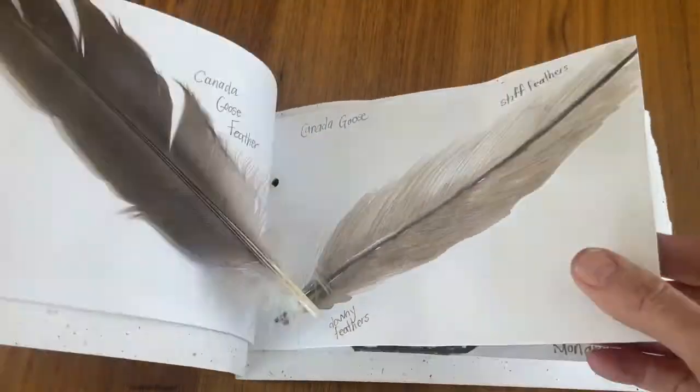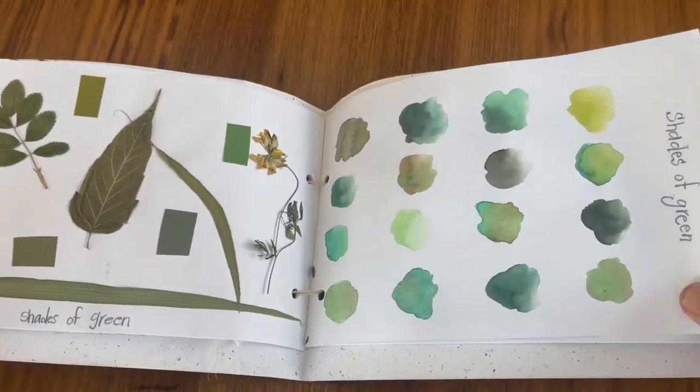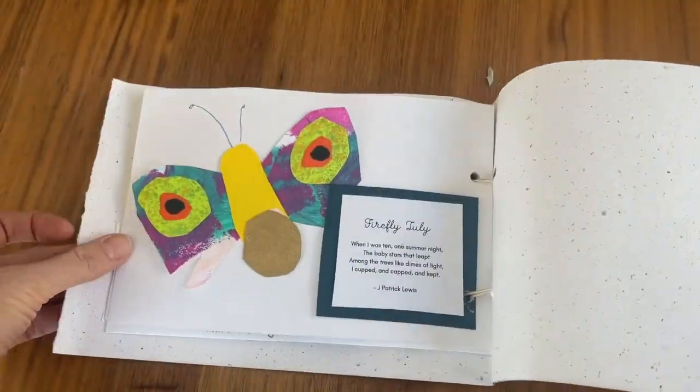Down below you'll find some prompts. Are you interested in learning more about the magic of bookmaking with your kids? I'm offering a wonderful bookmaking workshop — details are down below.